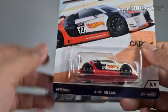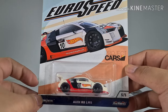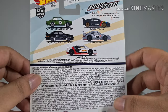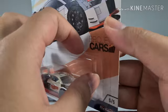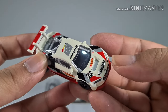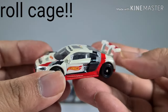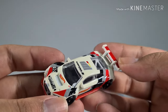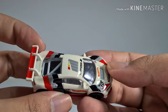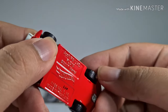Now we have an Audi R8 LMS from the Project Cars series — there are five cars in this series and I was unable to get a couple of them. I saw this on Instagram once and I really liked it, so I searched high and low for it. It originally came in a very white color but now seems a bit yellowish. It looks like a very nice race car with lots of details and threaded wheels.